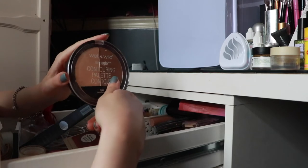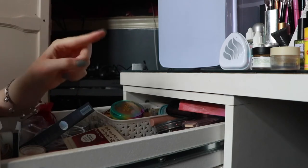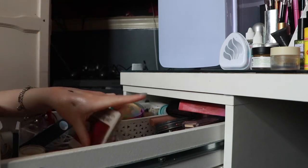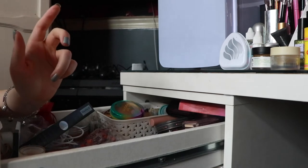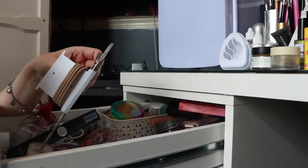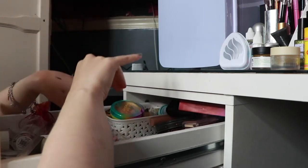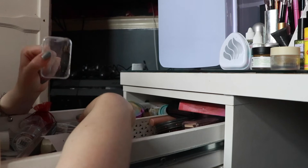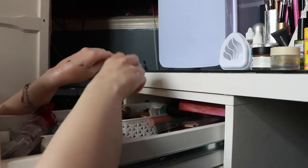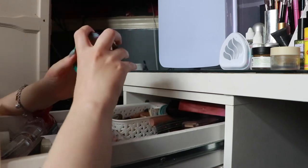Next up we have the Wet and Wild Mega Glow Contouring Palette — I love this. I have the Marc Jacobs on my desk which I've been loving so that'll stay there. I have a Nando's cup I need to activate. I've got so much crap in here — hair ties, tools, pins I didn't even know I had. But a bronzer — Becca Bronzer — really really good.